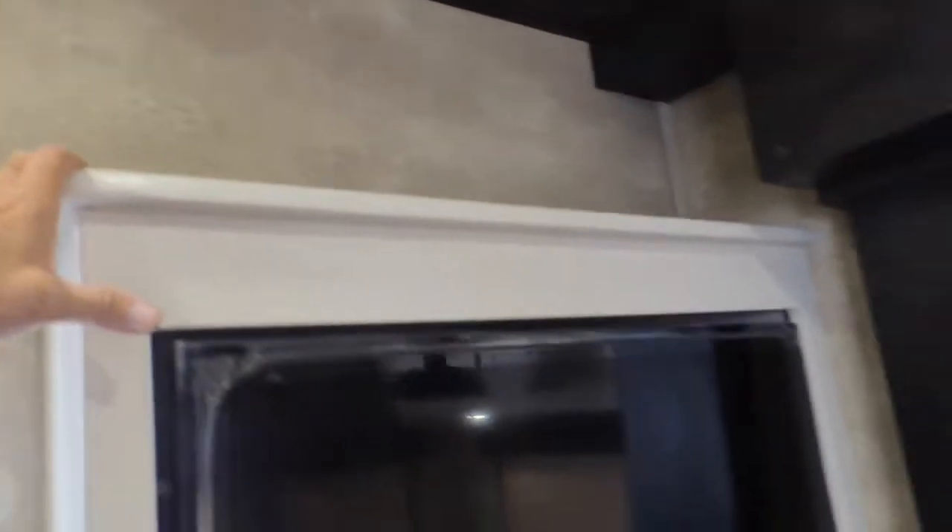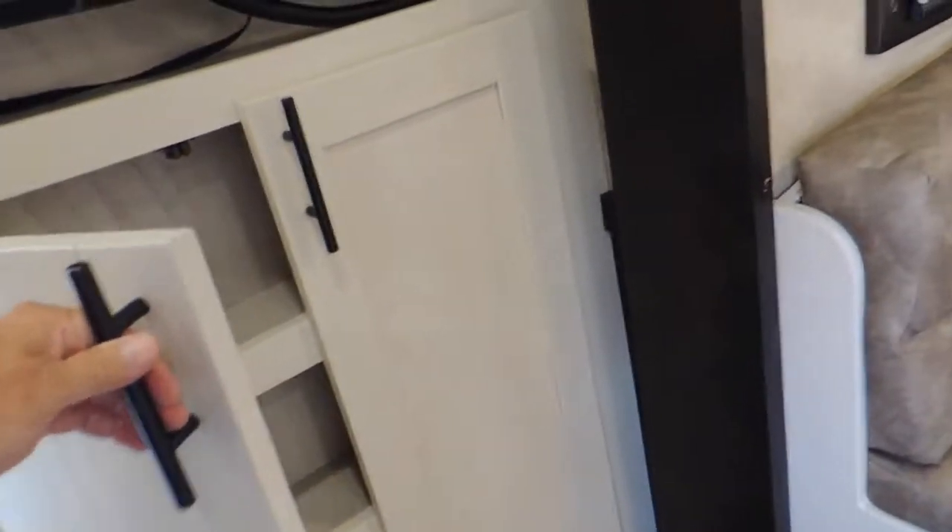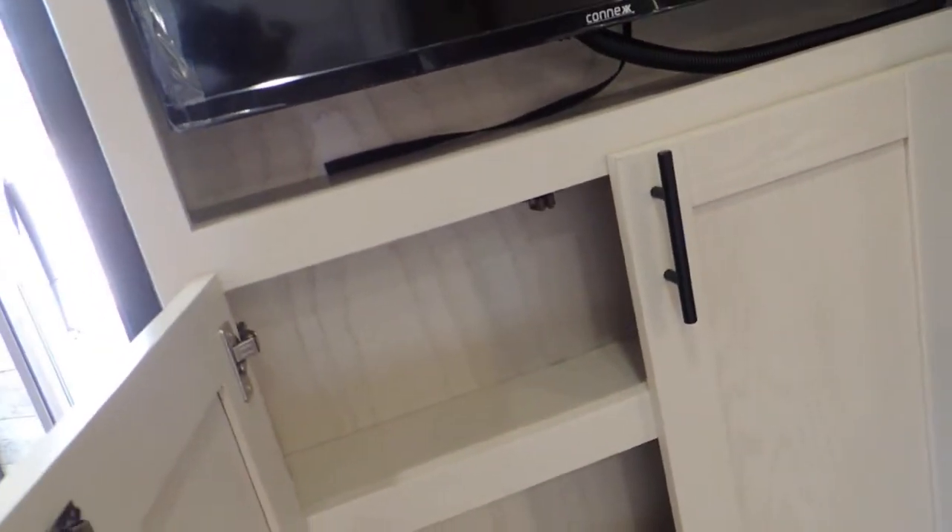Gas and electric. Soft touch. Look at the size of the crown molding in this thing, guys — all the way around. Flat screen TV, and more storage — it's just like a pantry.